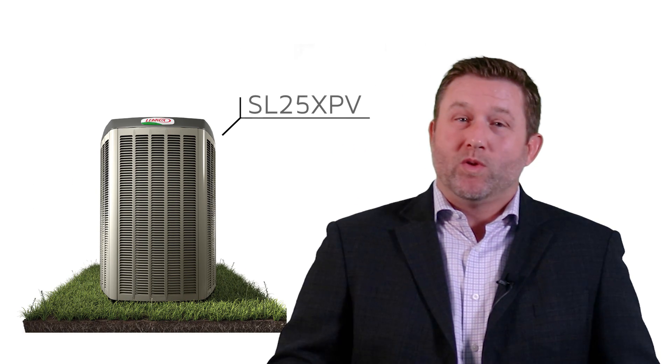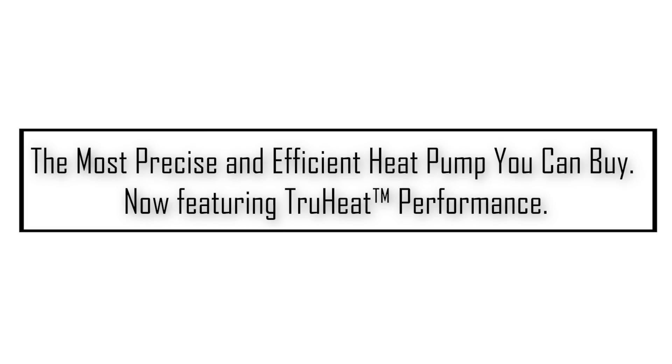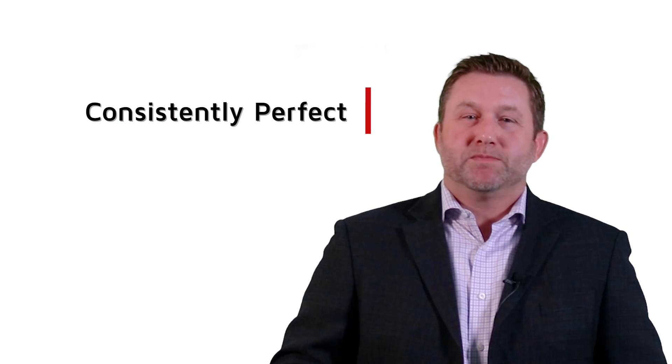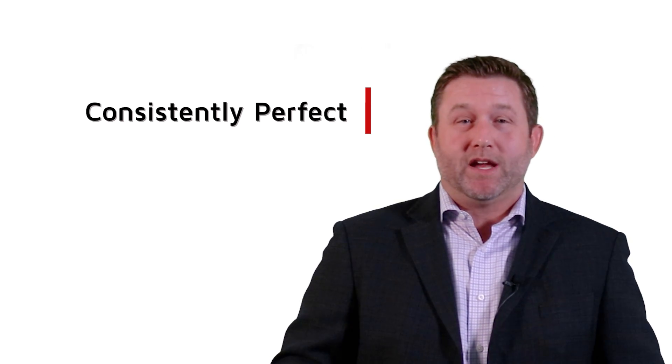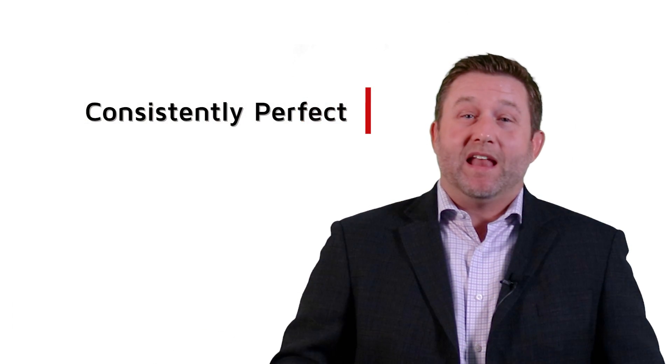The SL25XPV heat pump is consistently perfect, making it the most precise and efficient heat pump you can buy, now featuring true heat performance. Forget temperature swings — the SL25XPV provides a steady stream of cool and warm air into the home to efficiently maintain the desired indoor temperature within a half a degree.